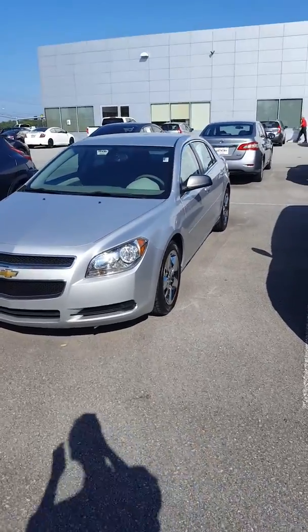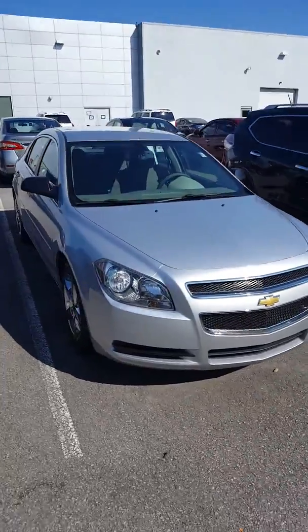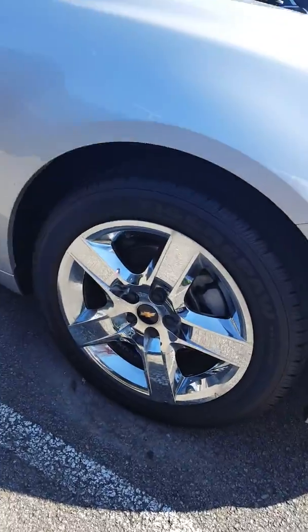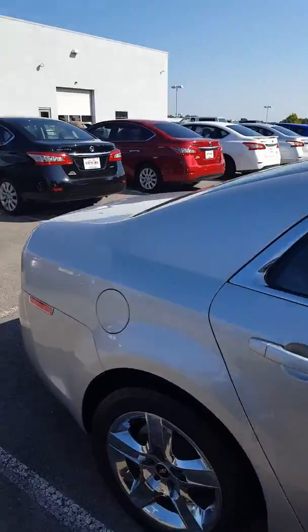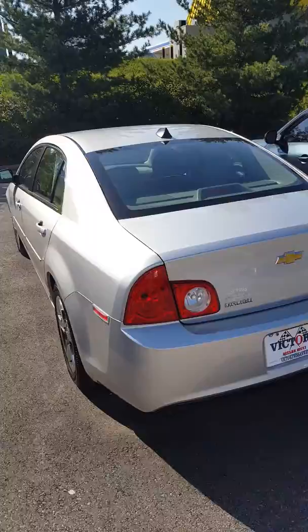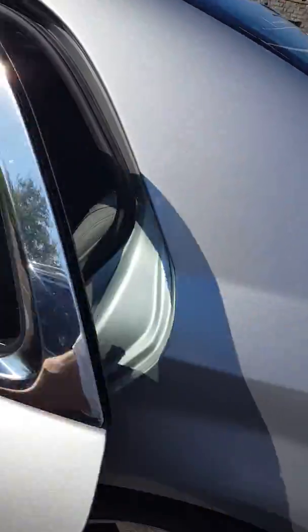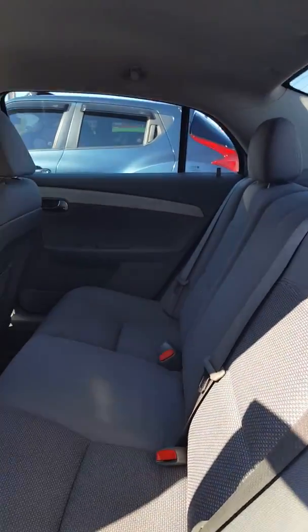Hello Ramona, here is a 2012 Malibu you inquired about. The 2013 — I believe we sold that yesterday, I'll certainly double check — but it's not where it was parked. This one is in great condition. We also have a couple of Impalas if interested, as well as a bunch of others, of course, with the Nissan products. You can see how clean it is on the interior.